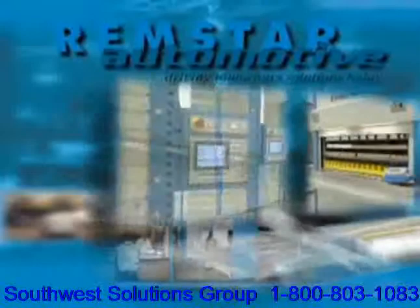Not to mention the poor ergonomic effect this has on your employees. Welcome to Remstar's automated storage and retrieval solutions for automotive parts.